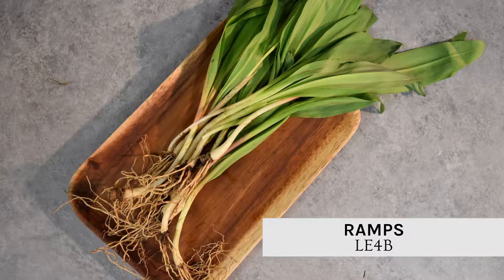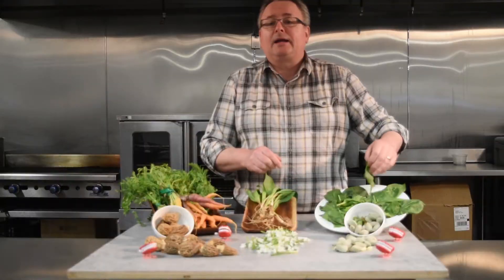What comes this time of year from the Midwest? It doesn't get better than ramps. Flavor up any dish — super spicy.